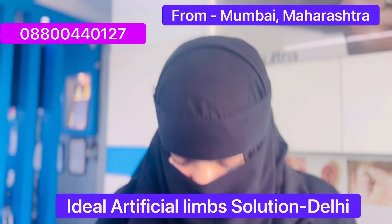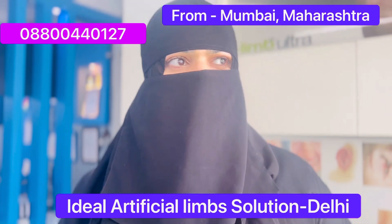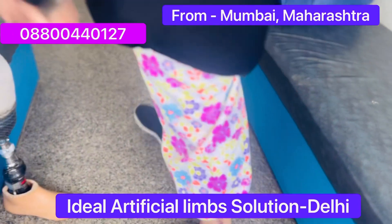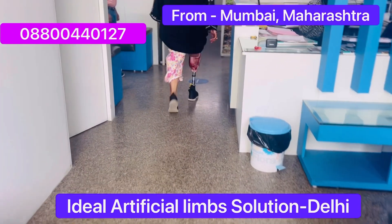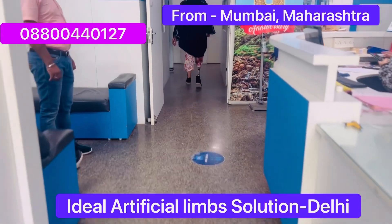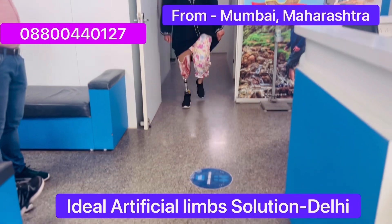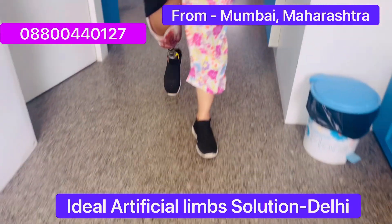I'm very happy and glad that I visited and got my leg fixed in a much better way. The fitting and casting took very little time — I came here, my leg was fit, and within 10 minutes I was already walking. She's a patient from Mumbai, below-the-knee amputation. We fit the leg 10 minutes ago — it's a very simple plug-in socket liner and lock with a ProFlex XC foot.